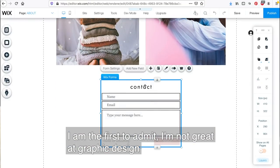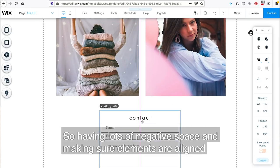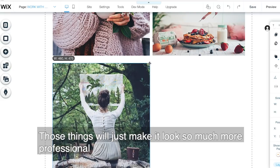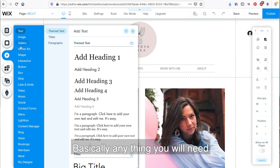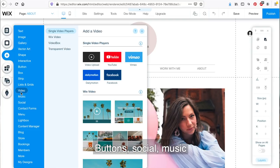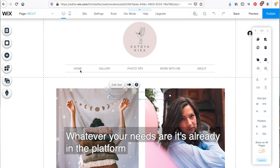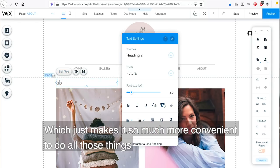I'm not great at graphic design - you can tell when things are off but sometimes don't really know why. Having lots of negative space and making sure elements are aligned, so things aren't all crooked and weird, will just make it look so much more professional. And here, if you go into 'Add,' there are so many things you can add - basically anything you'll need: videos, images, text, gallery, buttons, social, music, store, blog, bookings. Whatever your needs are, it's already in the platform.